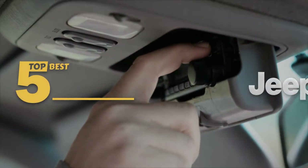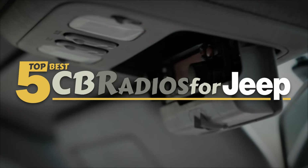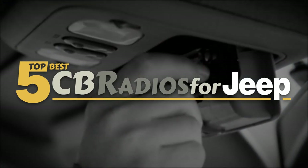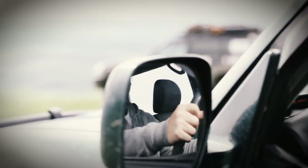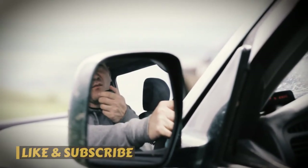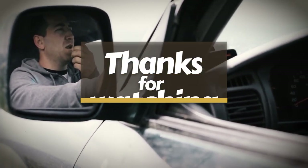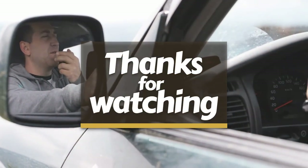There you have it — our top 5 best CB radios for Jeep on the market. Check out the links in the description below for detailed information and latest pricing. If you thought this video was helpful, please smash that like button and consider subscribing. If you didn't, let me know why in the comments below. Thanks for watching, and I'll see you in the next video!